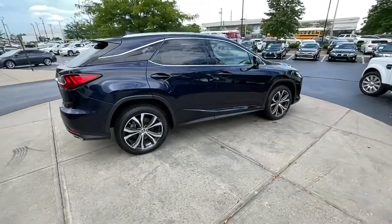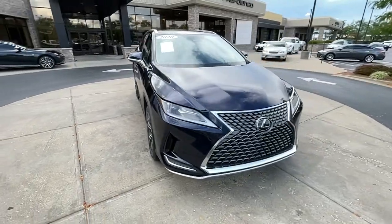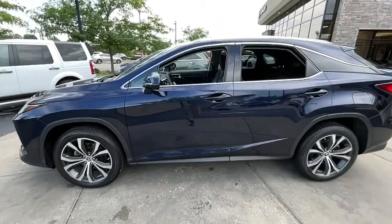This striking RX delivers superior comfort and stylish versatility. From its peaceful high-end cabin to its flexible seating options and a host of desirable amenities, this SUV was designed to wow and delight.